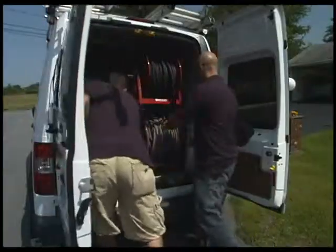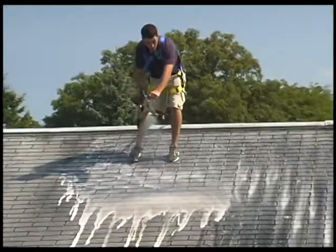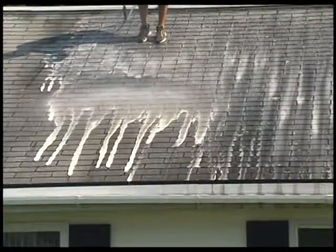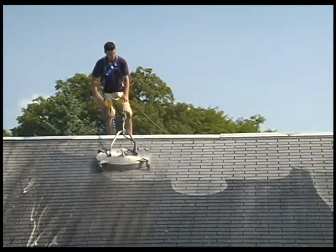If you've got a dirty roof, here's what to do. Call your authorized roof shampoo contractor and get a roof shampoo. Don't let ugly roof stains ruin the look and property value of your home. Instantly improve your home's curb appeal. Why re-roof when your roof can look like new for a fraction of replacement cost?